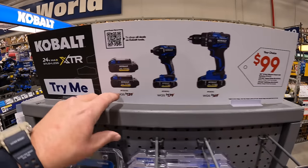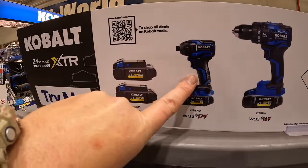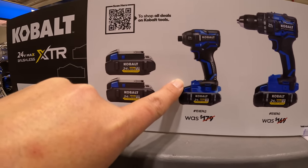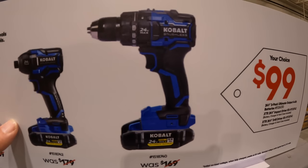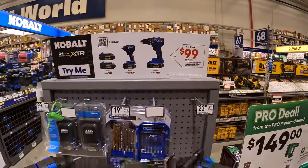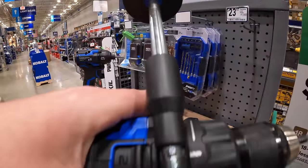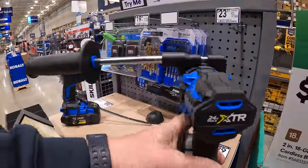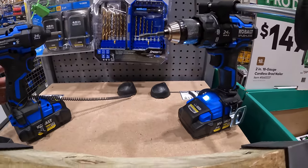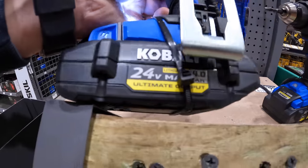Cobalt has this going on — $99 is your choice. You can get two 4 amp hour ultimate output batteries, or you can get the XTR impact driver as a kit with a 4 amp hour ultimate battery, charger and a bag, or the drill driver with a 4 amp hour ultimate output battery, charger, and a bag. That is a regular drill driver — I have not tested it so I don't know how it is, but the hammer drill is pretty decent. That is the XTR impact driver with the 4 amp hour ultimate output battery.